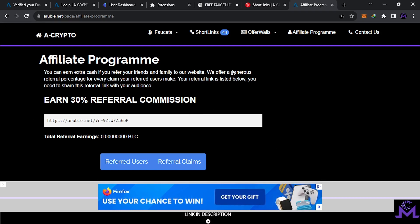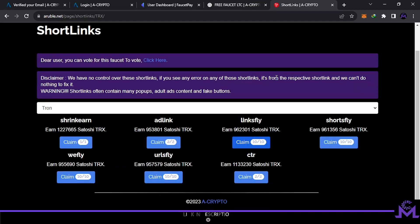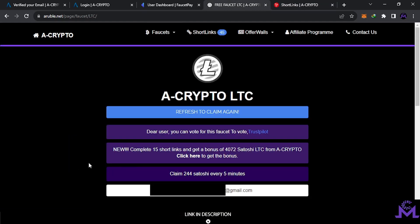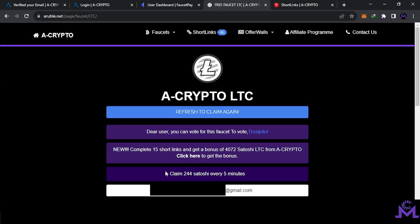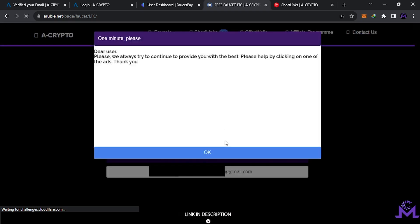I'll leave my referral link in the description. If you don't have a FaucetPay account, I'll also share my FaucetPay affiliate link. Don't forget to reactivate your adblocker when you finish with short links if you want to browse the website ad-free. Let's go back and claim some Litecoin — 244 satoshis every five minutes. You can find your email already filled in; just refresh if needed. Scroll down and claim.